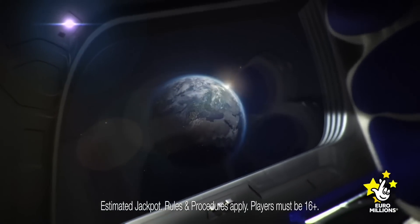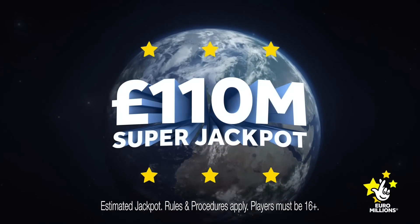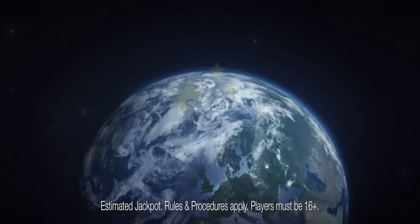This Friday is a Euromillions super jackpot. There's an out-of-this-world £110 million to be won. Get your ticket today.